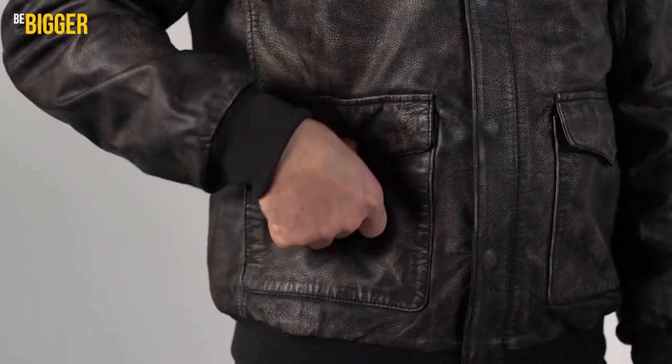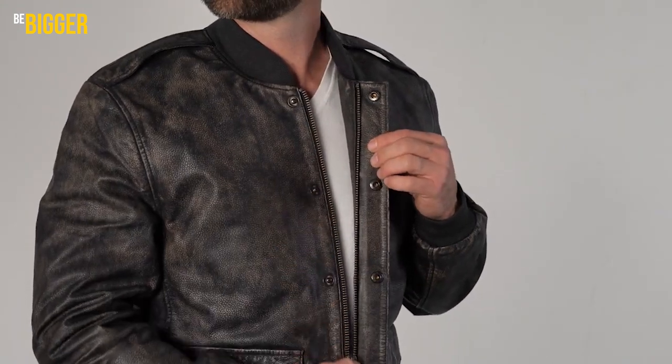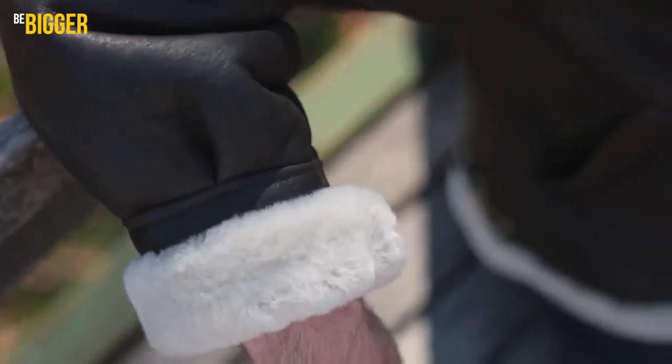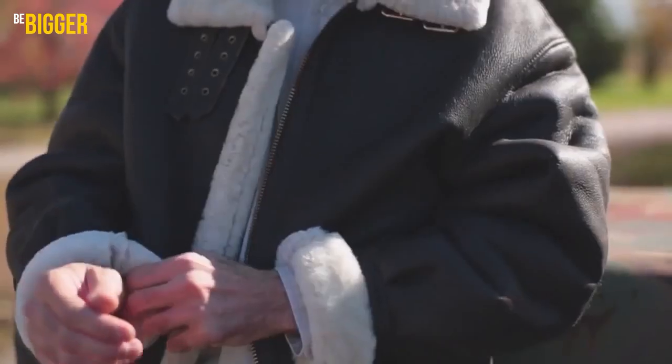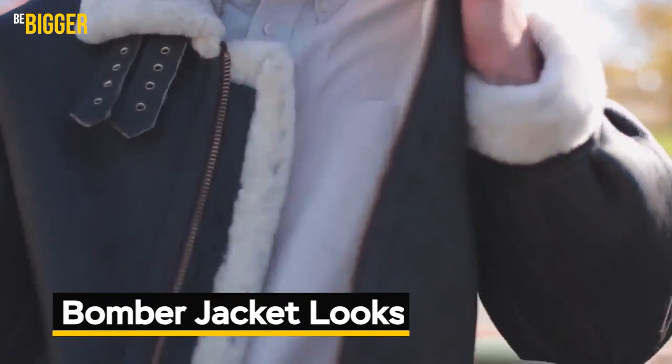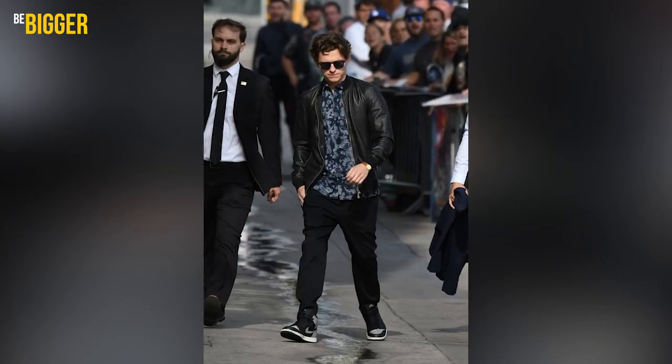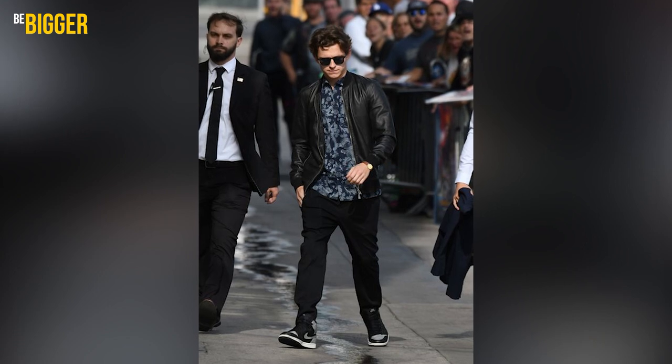A well-known option of leather jacket is the leather bomber jacket — a nice option if you want to hide some imperfections of your shape. Tom makes it interesting by wearing a long untucked shirt with a flower pattern, black jeans, high-top Nike sneakers, and black sunglasses as an accessory.